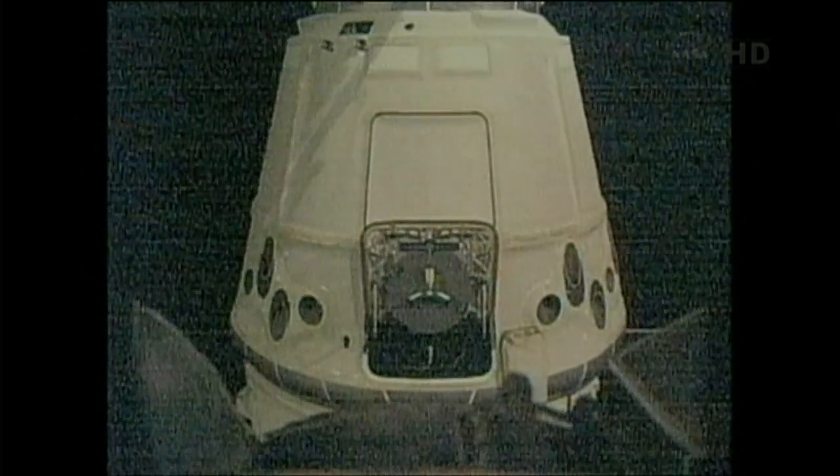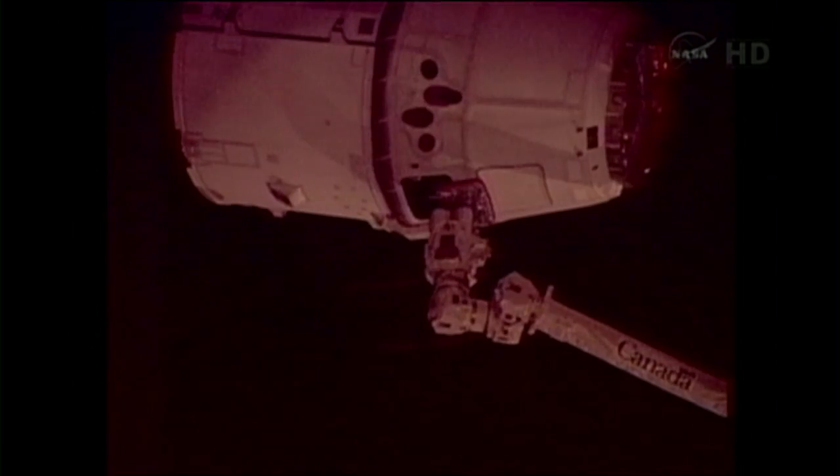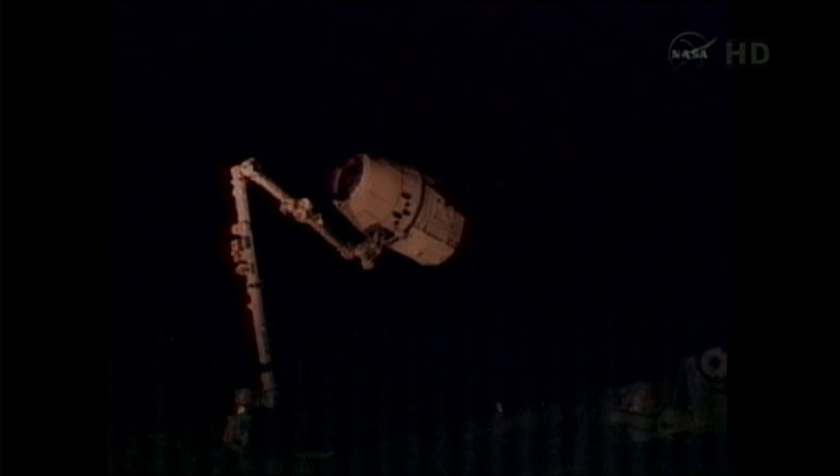The team reporting that the arm is now moving toward Dragon. Once again, Don Pettit at the controls from inside the cupola. They are initiating the capture of the Dragon. Standing by. Capture is confirmed.